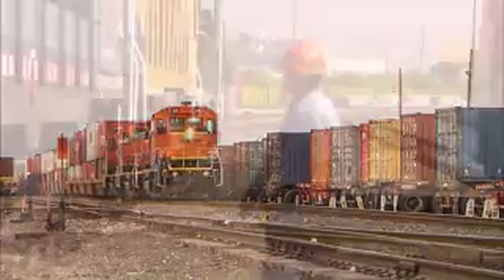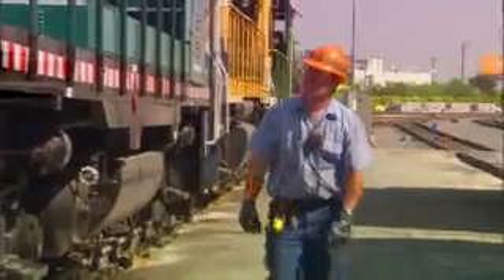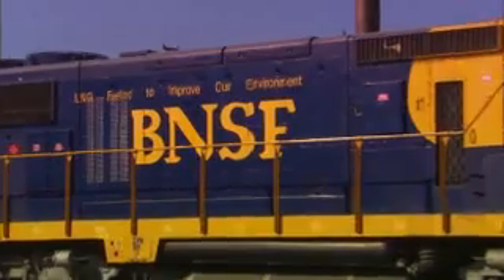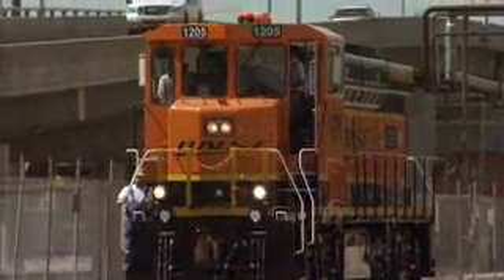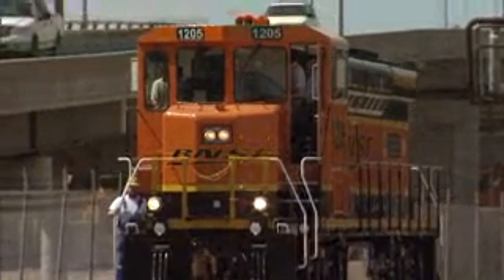BNSF is also testing several locomotives that use alternative fuels, including liquid natural gas and biodiesel. The latest concept locomotive is the hydrogen fuel cell switch locomotive.